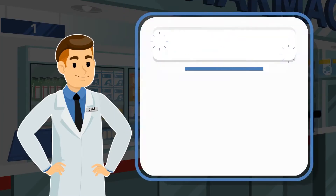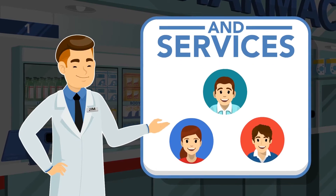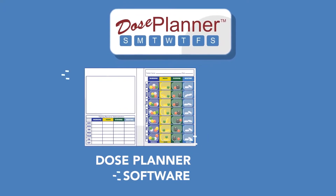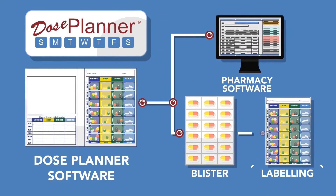Dose Planner has a solution that will add value to your pharmacy and service your customers even better, ensuring they always take the correct medication. Dose Planner combines easy-to-use software features that interface with your pharmacy management software and custom blister packaging and labeling.